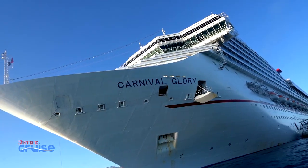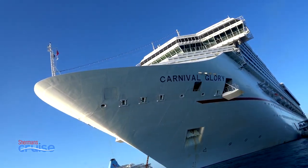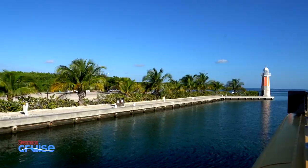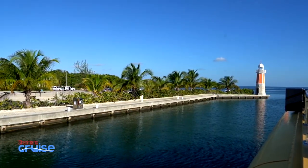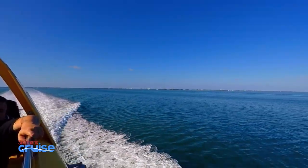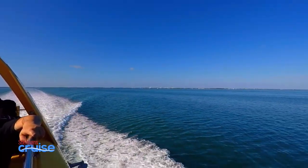We stopped in Georgetown on a recent Carnival cruise and tried it out. After a short bus ride from the pier, we hopped on a boat for a beautiful ride out to the sandbars. While on board, we had a short safety briefing and were fitted with snorkeling equipment and life vests.